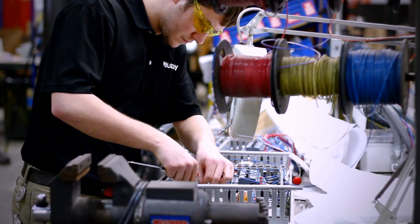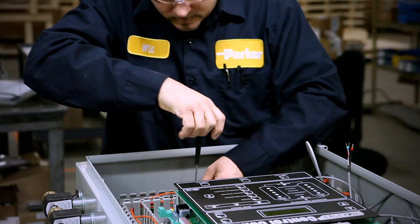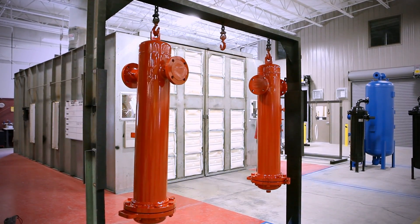Our standard lineup is designed and engineered using all of the Airtek, Dominic Hunter, Finite, and Xander patented technologies, and is produced in quantity for reliability, availability, and affordability.